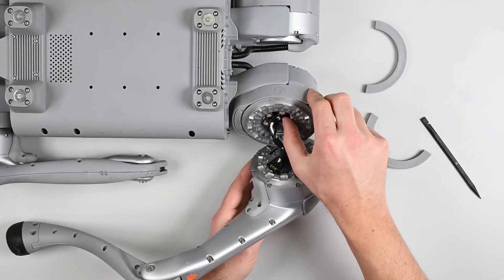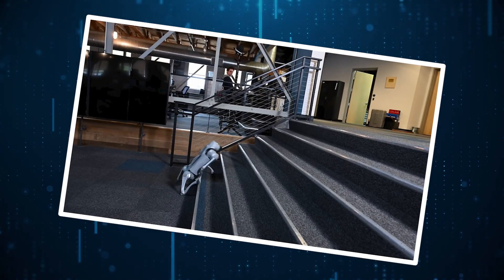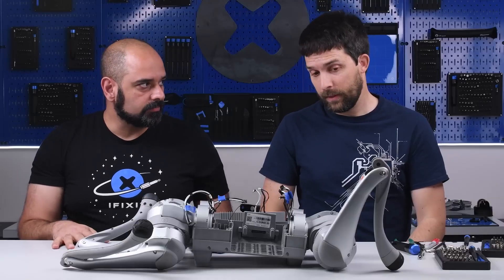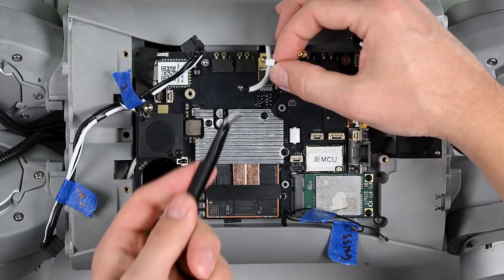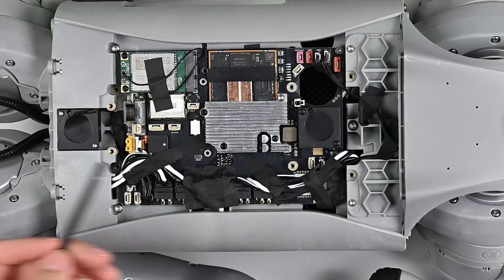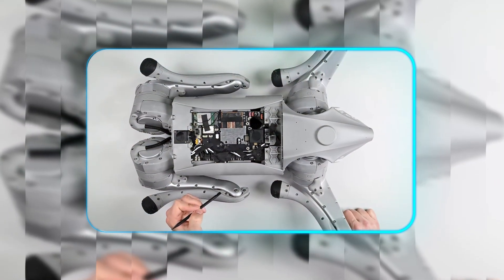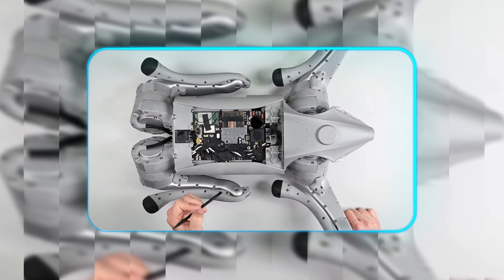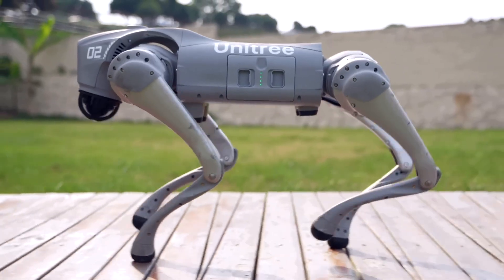However, the examination did uncover some durability concerns. During stair navigation tests, iFixit discovered a stress fracture in the neck assembly, suggesting this area might need reinforcement for more demanding applications. The internal construction also shows liberal use of adhesives — including tape, silicone, and epoxy — which, while messy-looking, actually serve an important purpose in protecting components from the constant vibrations inherent in legged locomotion.